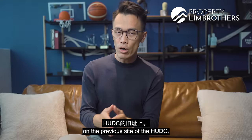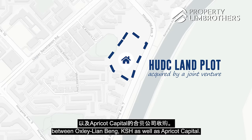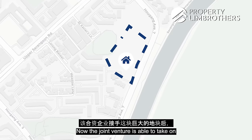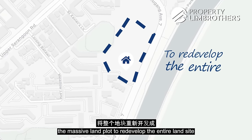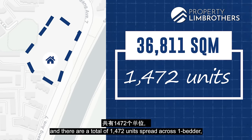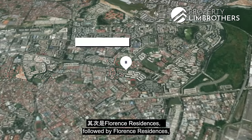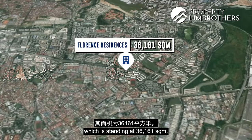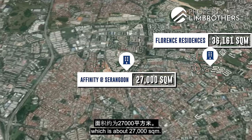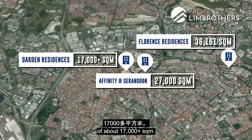Riverfront Residences sits on the previous HUDC site, which was acquired through a joint venture between Oxley, Lian Beng, KSH, and Apricot Capital. The land plot spans over 36,811 square meters with a total of 1,472 units, ranging from one-bedders to five-bedders. This is currently the largest plot, followed by Florence Residences at 36,161 square meters, Affinity at Serangoon at about 27,000 square meters, and Garden Residences at about 17,000 square meters.